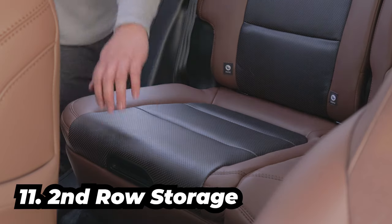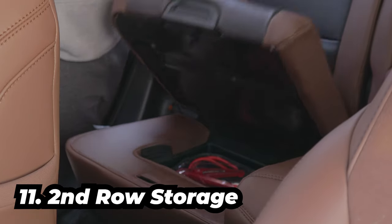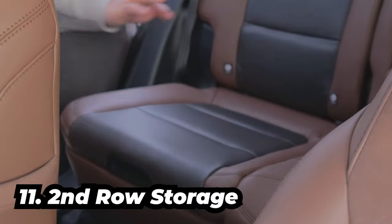And the second row passenger side hidden compartment — for things like, I don't know, like five normal-sized bananas. And that's it.